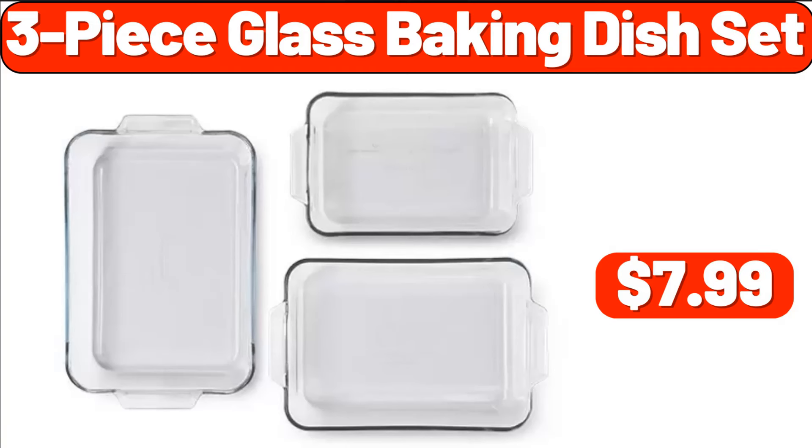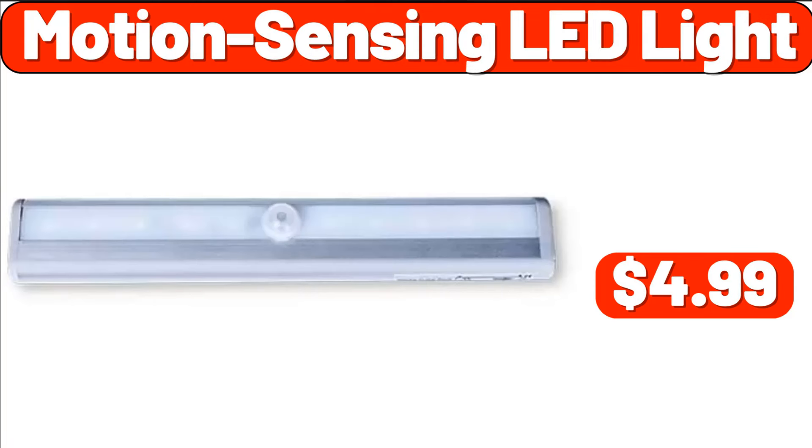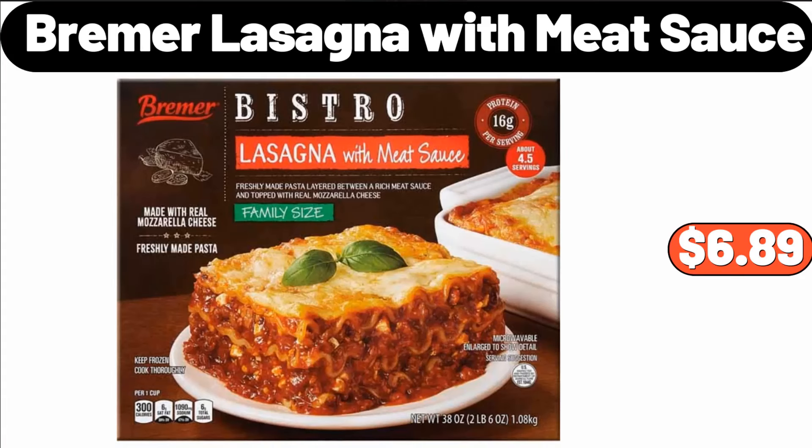3-Piece Glass Baking Dish Set, $7.99. Vintage Night Light, $8.99. Motion Sensing LED Light, $4.99. Bremer Lasagna with Meat Sauce, $6.89.